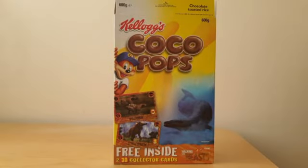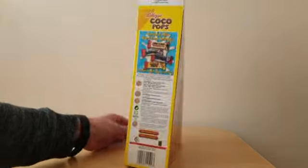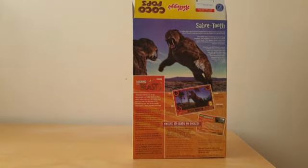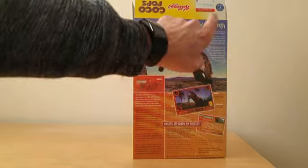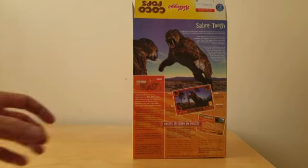Turning to the front of the package you'll see a picture of two of the cards along with an image from the BBC TV series — in this case it's the Basilosaurus. When you turn this around on the reverse you had another image from the program, details of the actual program itself, and there was a profile around whichever animal was featured on the back.